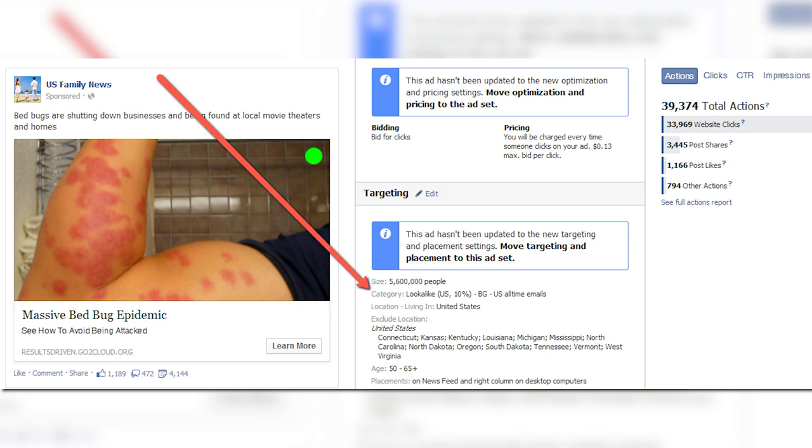With lookalike audiences, you upload an email list or a list of phone numbers to Facebook of people who have bought your product — or a similar product — in the past. Facebook will look at those thousand or so people and match them with real Facebook users. I started using lookalike audiences back in 2014 with the Bedroom Guardian bed bug ad, and we crushed it. This ad was shared thousands of times, made a ton of money and sales. The page was called US Family News — very innocuous, it doesn't feel like you're being sold anything, which as a marketer is exactly what you want.